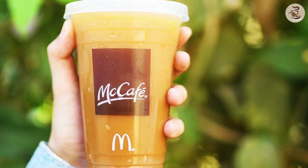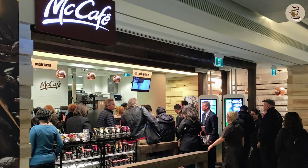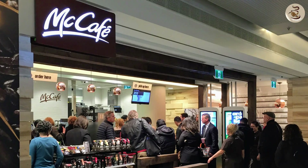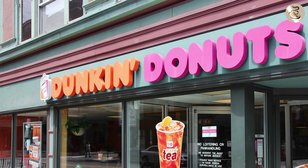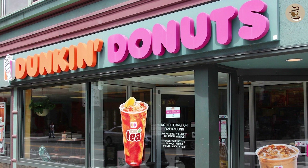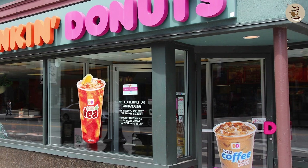One of the biggest advantages of McDonald's coffee is the convenience factor. With over 38,000 locations worldwide, McDonald's is easily accessible for coffee lovers on the go. Dunkin' Donuts, on the other hand, has around 12,000 locations globally. While Dunkin' Donuts has more locations in the United States, McDonald's has a stronger global presence.